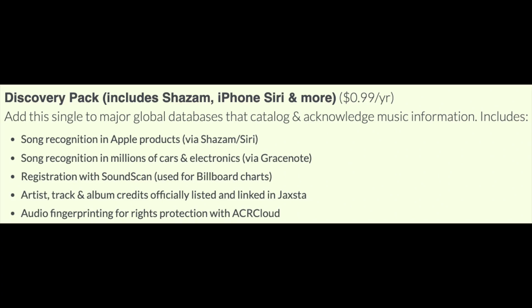I wanted to make this super quick video — DisherKit has now changed their Shazam and iPhone Siri add-on to a Discovery Pack add-on. Looking at the new Discovery Pack add-on, this includes Shazam, iPhone Siri, and more.